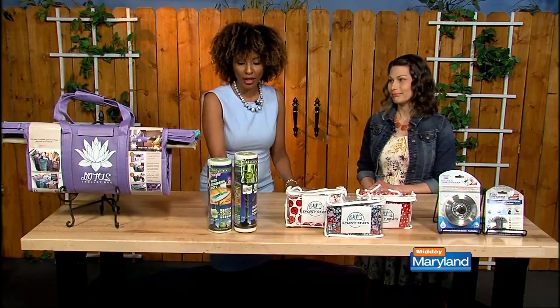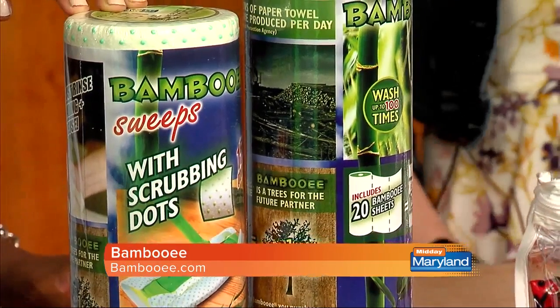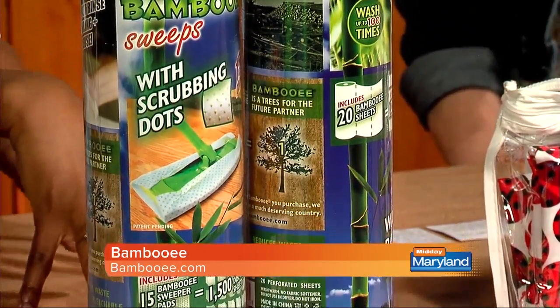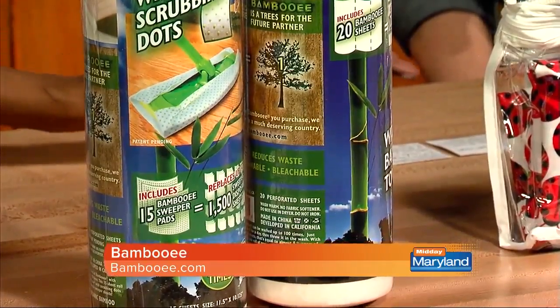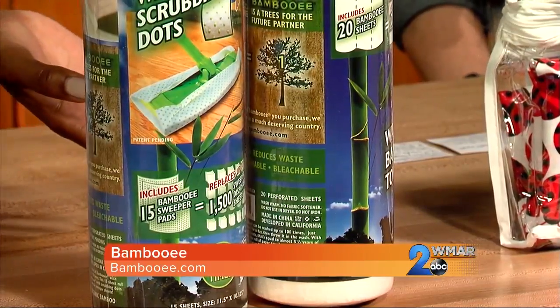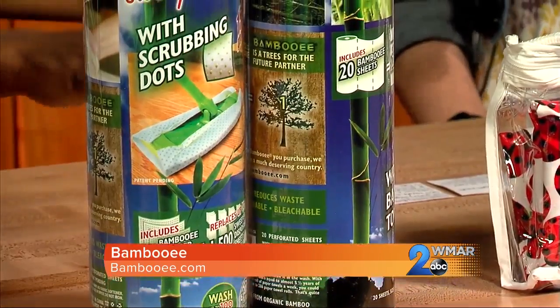This is called Bambooey. These are reusable, washable paper towels made of organic bamboo. Now, the benefit of the paper towel is that you get rid of it — I know it's not good for the environment. Is it a big deal to clean these up, though? No, you just throw it in the washing machine. So that's it? That's it. Okay, I can do that.